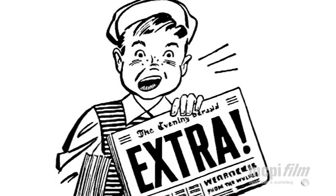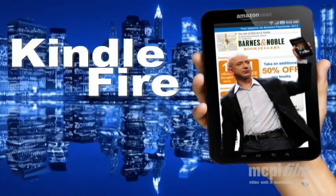Hello, this is Michael Carlyle. I'm the executive producer of MCPI Film and welcome to our series on Video Tips. This week our topic is right out of the headlines: Kindle takes on the Apple giant.